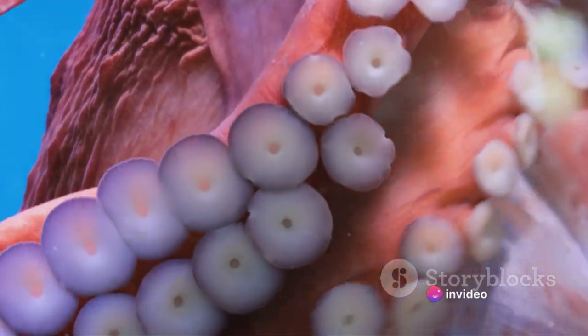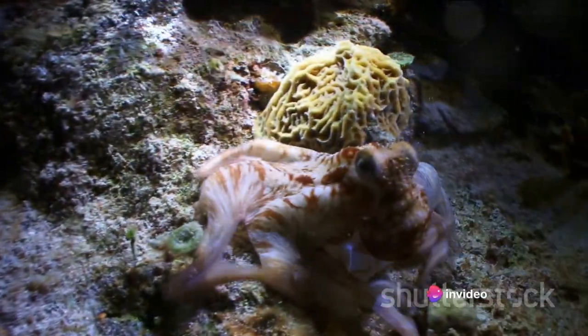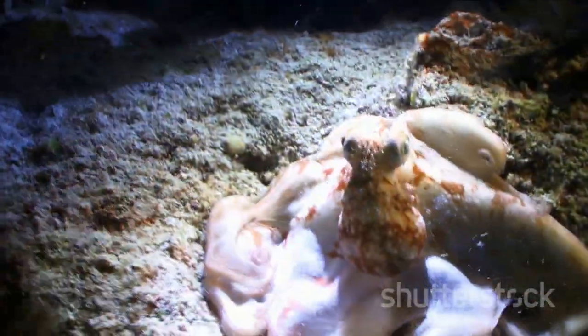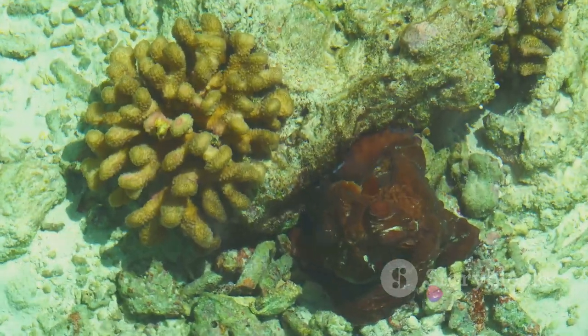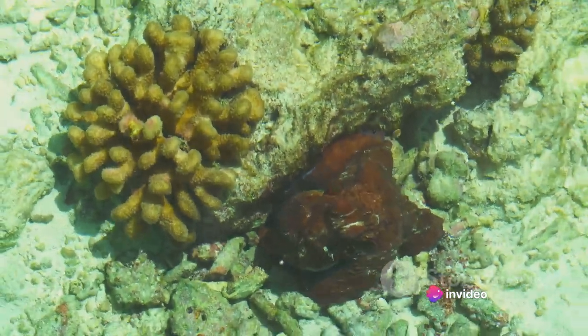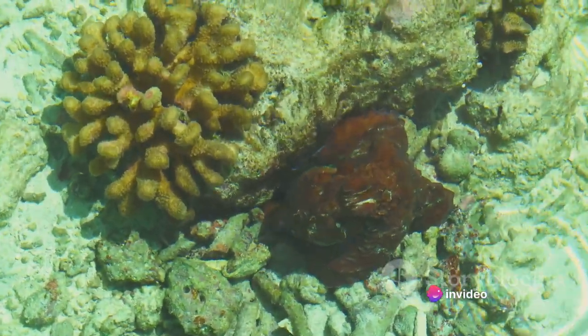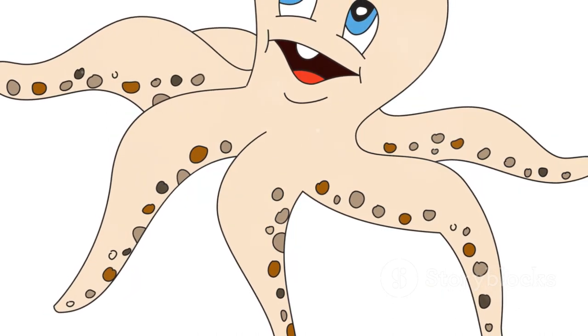The bait is dropped into the octopus's lair, and the waiting game begins. Octopuses are curious creatures, and the lure moving in an enticing manner often draws them out. However, catching an octopus isn't as straightforward as it might seem. These creatures are masters of disguise and escape — their ability to change their shape, color, and even texture in the blink of an eye makes them incredibly elusive.